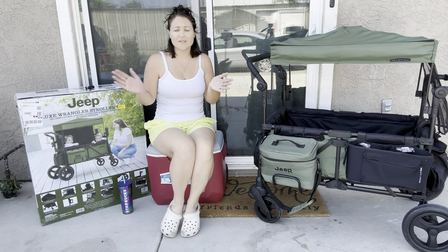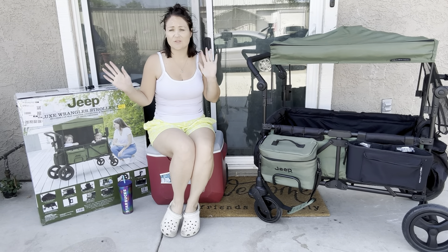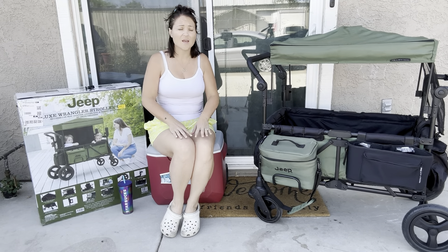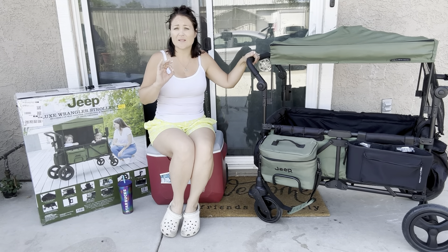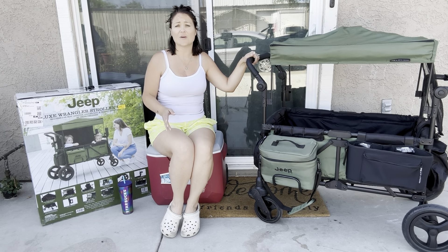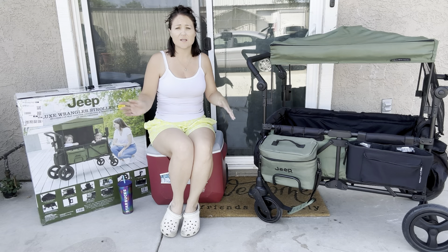Good morning everybody. A little bit of a change in scenery — I'm outside today because although it has been in the hundreds, it's a little bit cooler this morning outside, so I decided to come outside to film this.